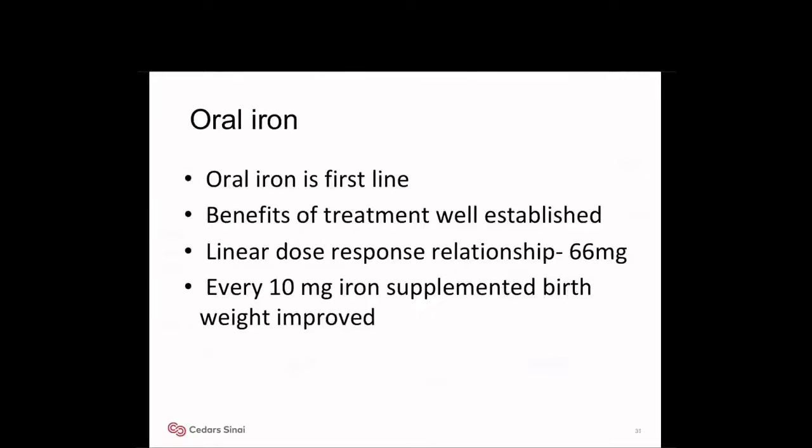Coming to clinical considerations: oral iron is the first line of treatment. Benefits of treatment of anemia during pregnancy are well established. Women treated for anemia in pregnancy had higher hemoglobin levels, lower rates of anemia, decreased risk of low birth weight neonates, and higher developmental scores at nine months of age. There was also a linear dose-response effect of iron up to 66 milligrams per day. Absolute birth weight increased and low birth weight neonates decreased for every 10 milligrams increase in daily iron intake up to 56 milligrams per day.